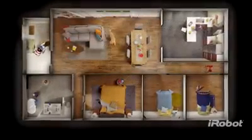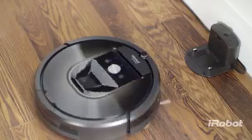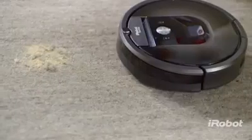For cleaner floors throughout your entire home at the push of a button, meet the iRobot Roomba 900 Series Vacuum Cleaning Robot — the power to change the way you clean.